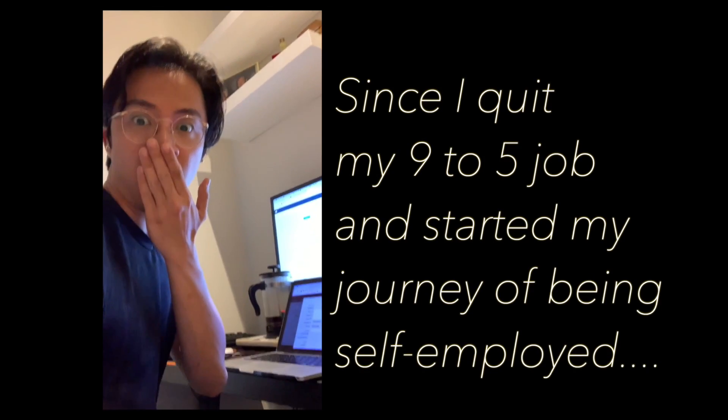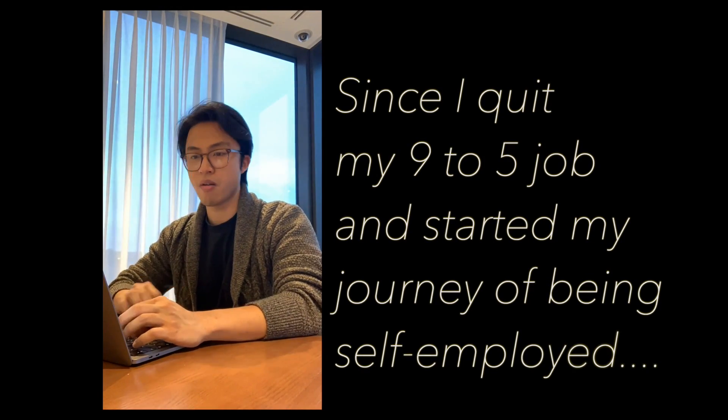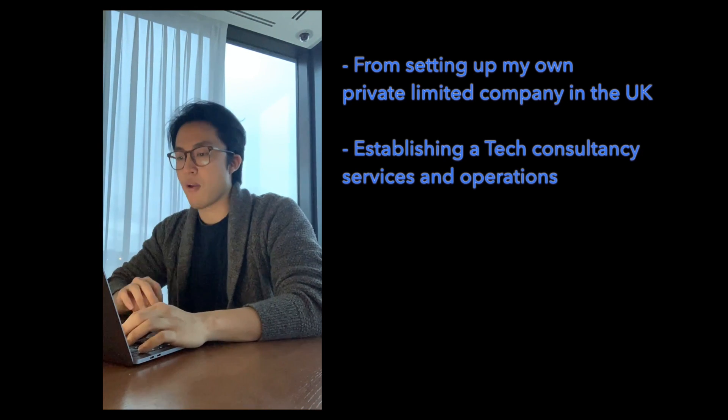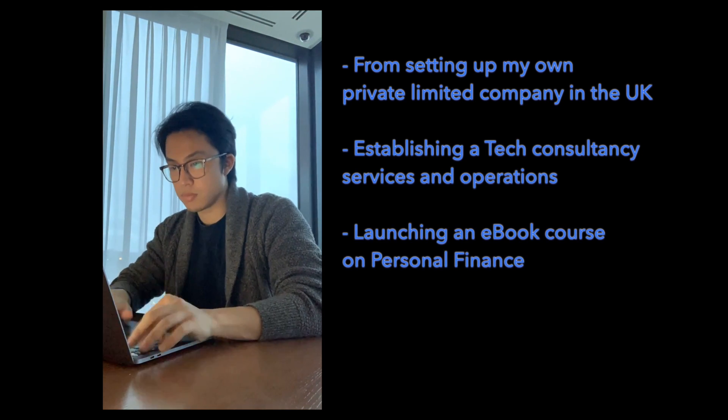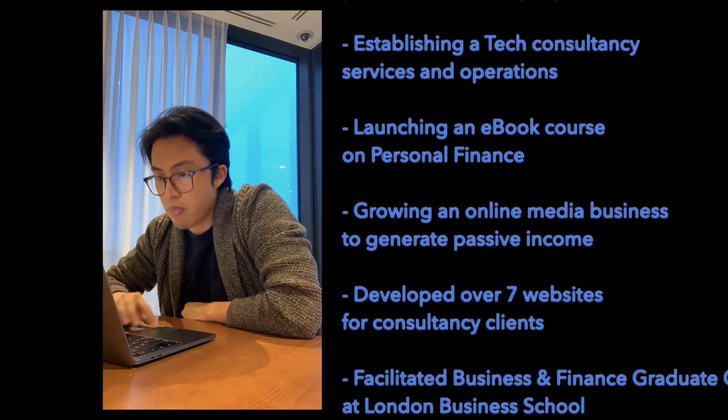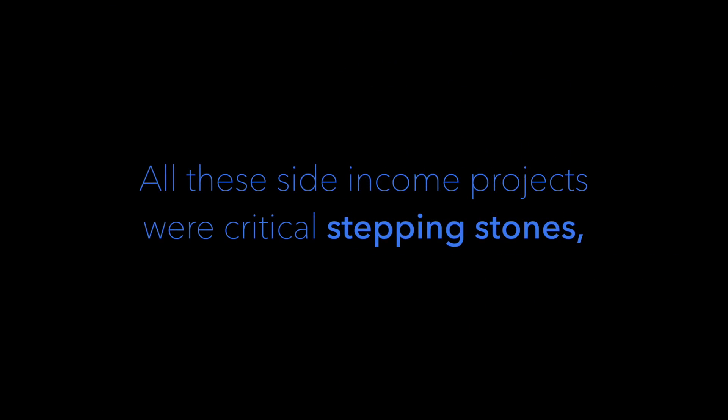Since I quit my 9-to-5 job and started my journey of being self-employed, I have achieved many side projects in order to grow my income — from setting up my own private limited company, establishing my own tech consultancy, launching an e-book course, growing an online business to generate passive income, and the list goes on. These were all critical stepping stones that brought me to where I am today.